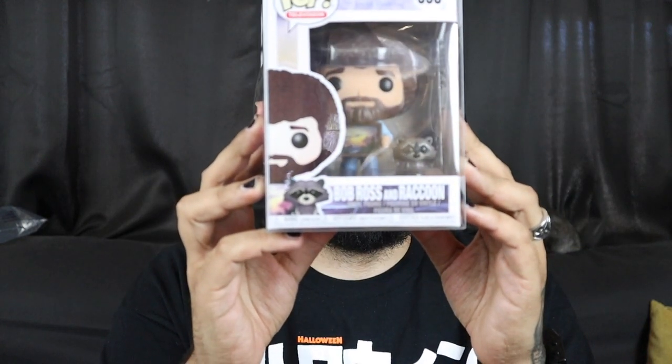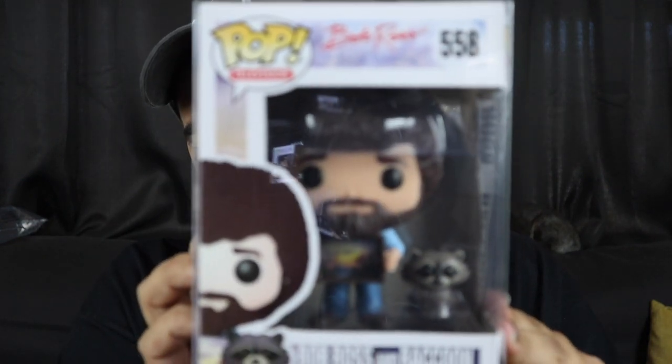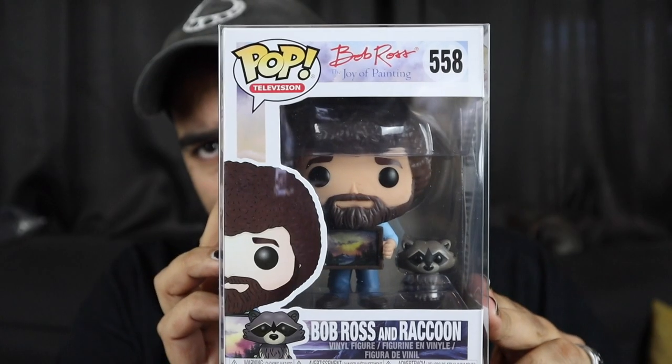All right, here's the back — let's see this. We got a Bob Ross with the raccoon. Sounds pretty cool, definitely not like my first choice to have, but a pretty cool little piece. Nothing too wild there, but these Bob Ross ones are kind of fun. I got the chase out of another box, so maybe I'll just put this one right next to that one and stick it on the shelf. So Bob Ross with the raccoon.